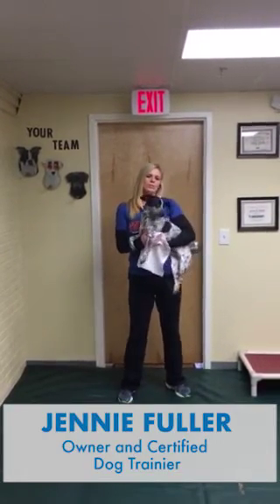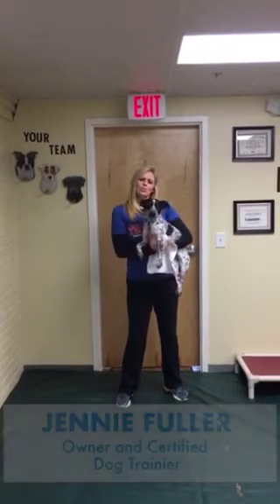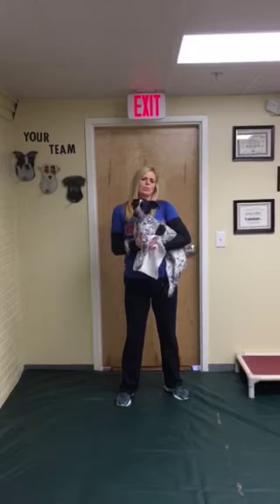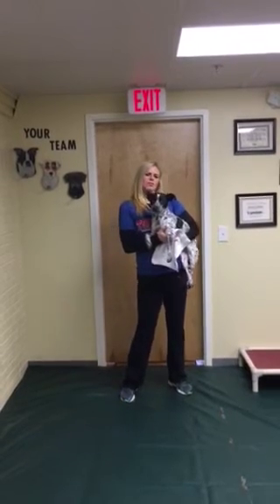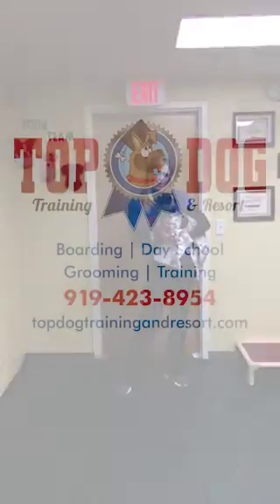At Top Dog Training and Resort, we are happy to provide boarding, training, grooming, and day school for your canine family members. Call now or visit our website topdogtrainingandresort.com to reserve a spot for your pup.